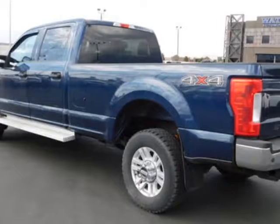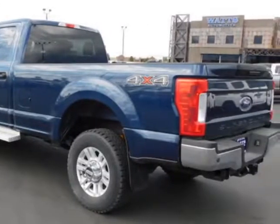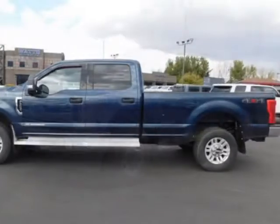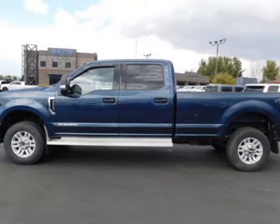This Super Duty F-350 boasts a 6.7 liter engine and has a 6-speed automatic transmission. Another great feature is that this vehicle uses diesel.